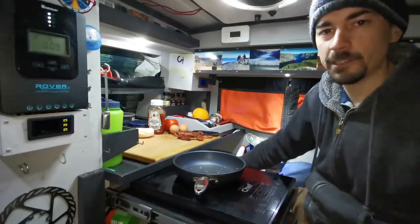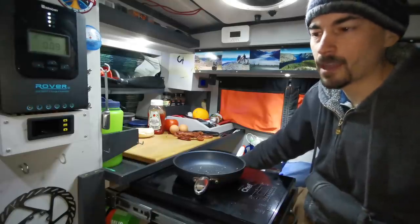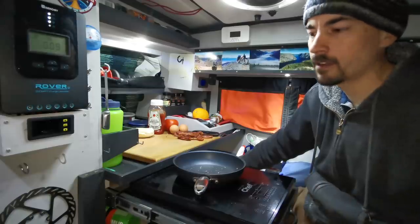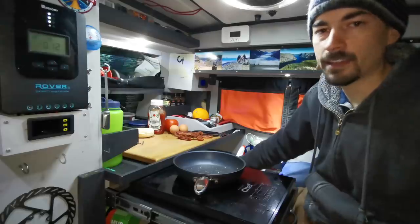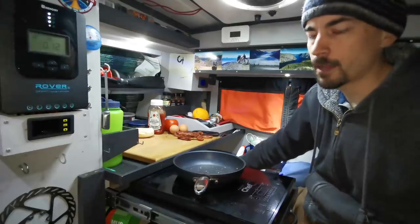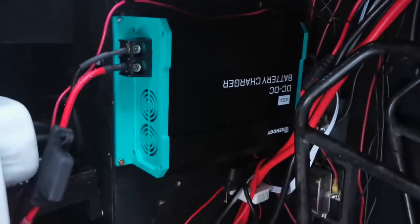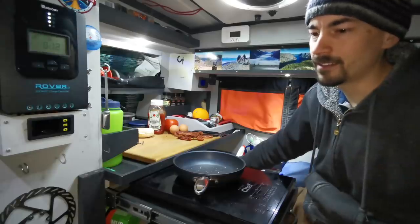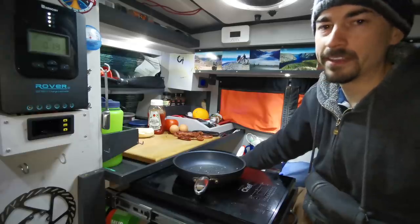I used to have the Renogy 20 amp model but after a month of using it, it already broke down — just turning off and on, off and on. It must have had a faulty sensor, so I sent it in for a refund. This time I went for the Renogy 40 amp model and I'm pretty happy with it, but my alternator is just on the verge of what it's capable of supplying, so I might have to upgrade that now too.